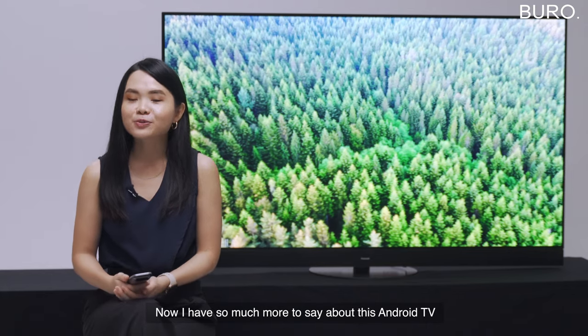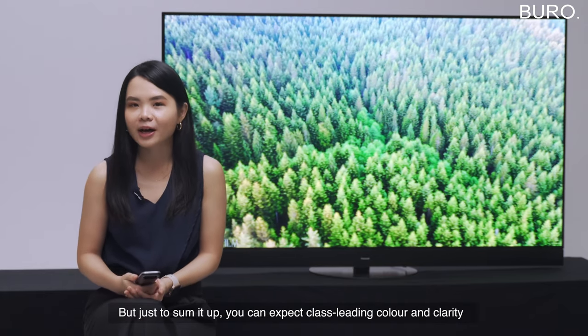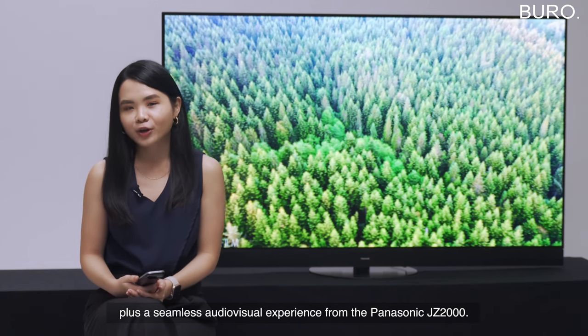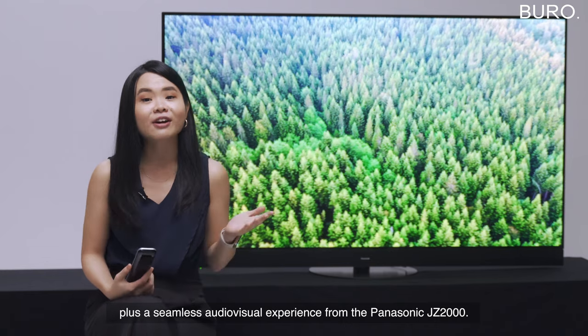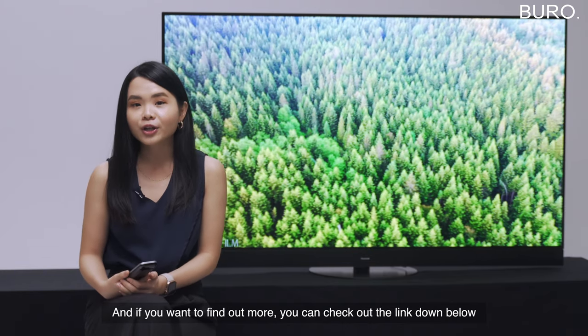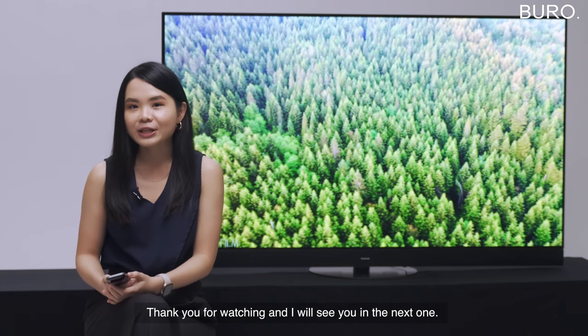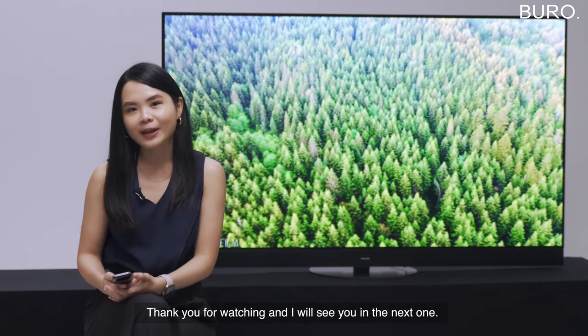I have so much more to say about this Android TV, but to sum it up: you can expect class-leading color and clarity, plus a seamless audio-visual experience from the Panasonic JZ2000. If you want to find out more, you can click on the link below for the full story. Thank you for watching and I'll see you in the next one. Bye!